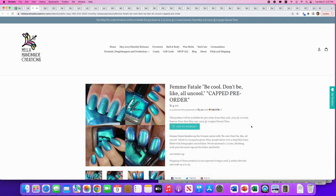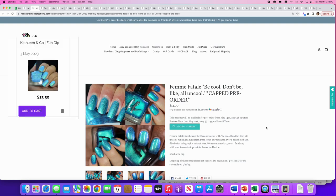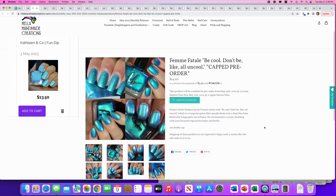Femme Fatale: 'Be Cool Don't Be All Uncool,' the end of their Oceanic series. It's a turquoise-green-blue-purple sheen over a deep blue base filled with holographic and micro flakes. 200 available. This is gorgeous — the only reason I'm not putting it on my wish list is because I purchased Kathleen and Co's 'Fun Dip' from this month's Polish Pickup, and they're almost the same polish. If you missed Polish Pickup and love this teal color with holo flakies, this is a great option for you.